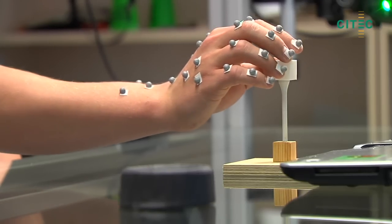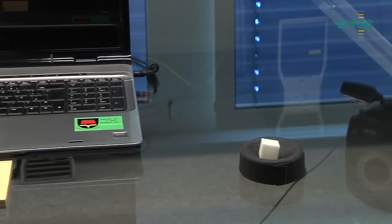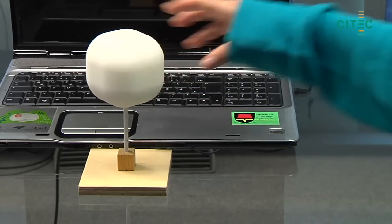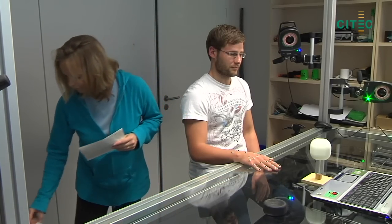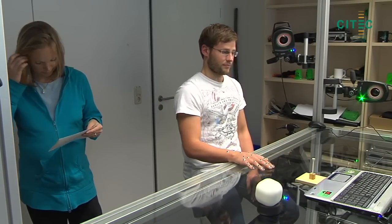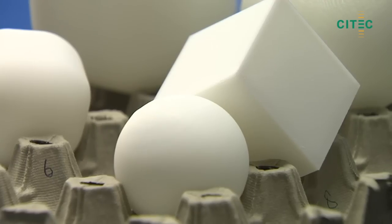Tracking human hands during skilled actions offers a rich source of insights into motion intelligence. This leads to a deeper understanding of how humans plan motions for grasping and manipulating objects, even if they don't have detailed knowledge about the object's shape, friction or firmness.